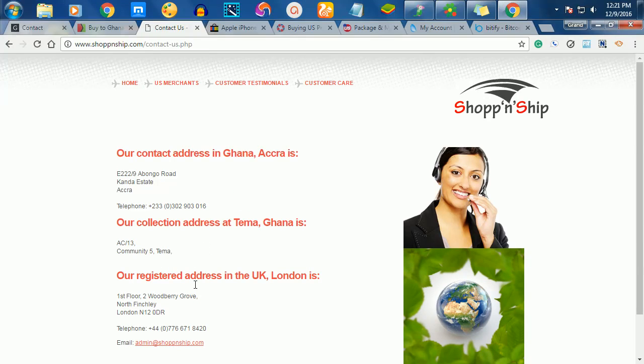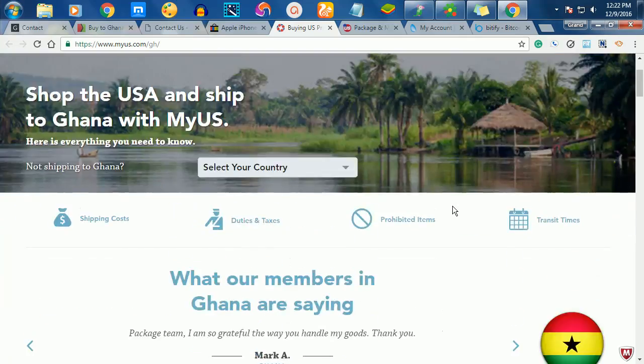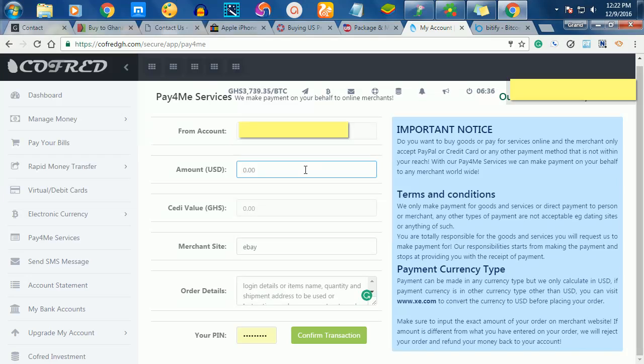There are also some foreign companies. MyUS.com will give you a free US address, receive the item, and ship it to you here in Ghana. The fourth site I'll talk about is USGoBuy.com — you paste the item you want to buy, register an address with them, and they'll give you a free US address to receive your purchases.